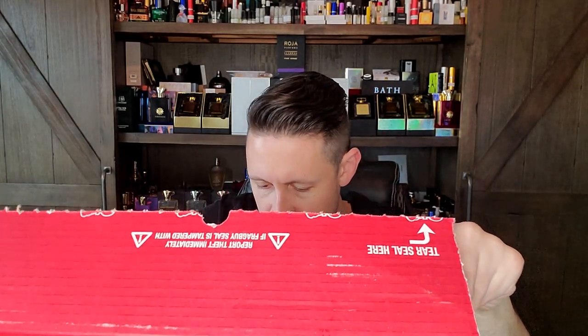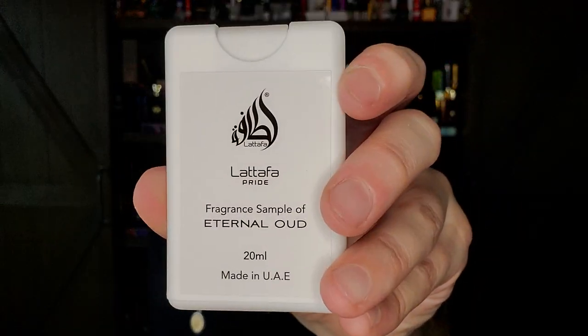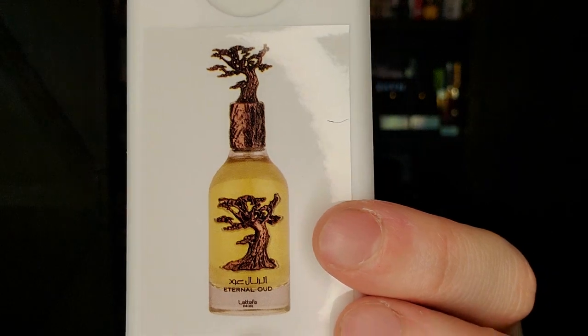They also sent me a 20ml decant of Latafa Eternal Oud as a freebie sample. I don't think I've ever seen a 20ml freebie sample — that's more than enough to chat about on the channel one day.